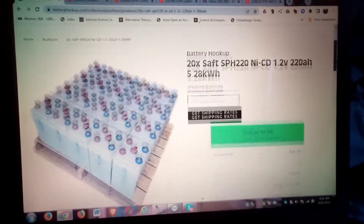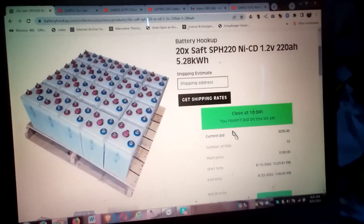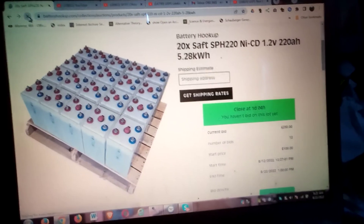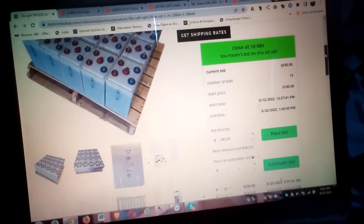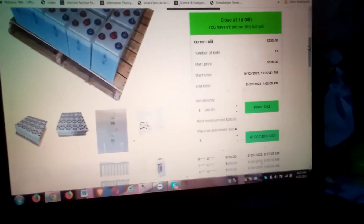Yesterday it was $250 — let's refresh it and see what they're going for now. Oh, $230. Obviously refreshing moved the price when I clicked on that page.